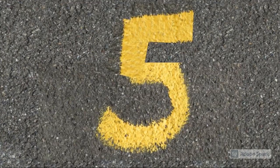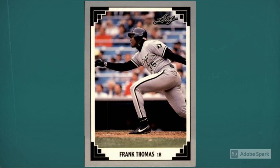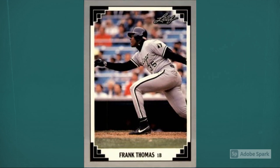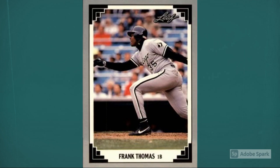New on our list at number 5: 1991 Leaf Frank Thomas, number 281. After his retirement, Frank Thomas was elected to the Hall of Fame in his first year of eligibility, 2014. Updated auction amount around $17.